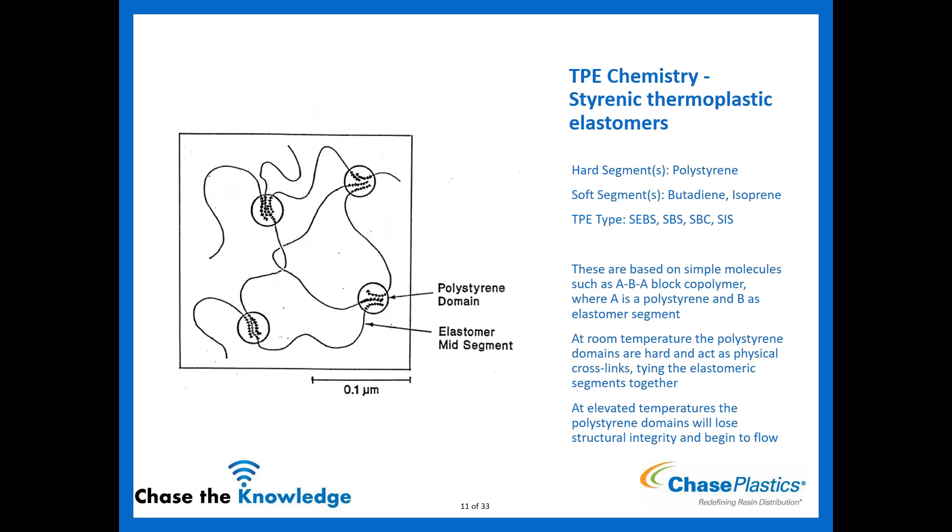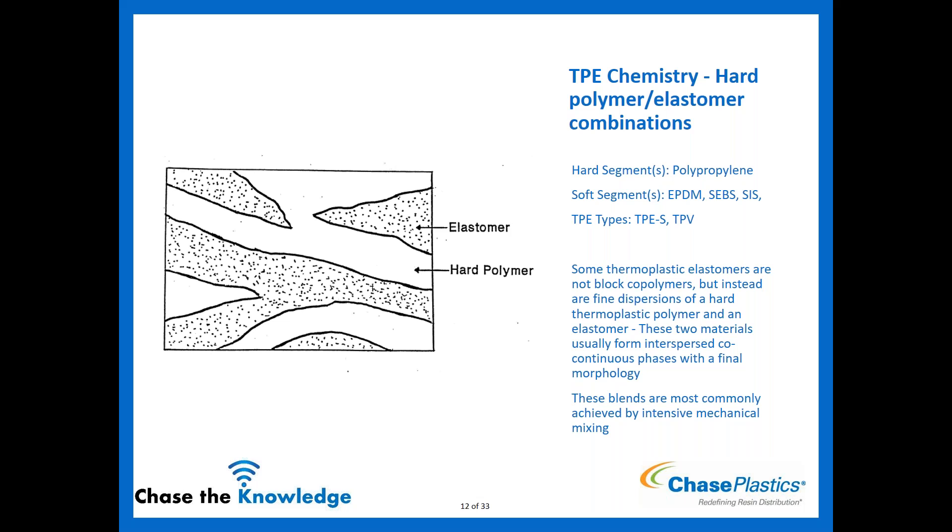Styrenic thermoplastic elastomers have polystyrene as the hard segment and butadiene or isoprene as soft segments — they're block copolymers with an A-B-A structure where A is polystyrene and B is the elastomer. At room temperature polystyrene acts as hard physical cross-links; at elevated temperatures it loses integrity and flows, allowing standard thermoplastic processing. Examples include SEBS and SBCs. When we say 'TPE-S,' we typically mean the styrenic ones — SEBS or SIS — blended with polypropylene to create a slightly different version with a wider range of properties.